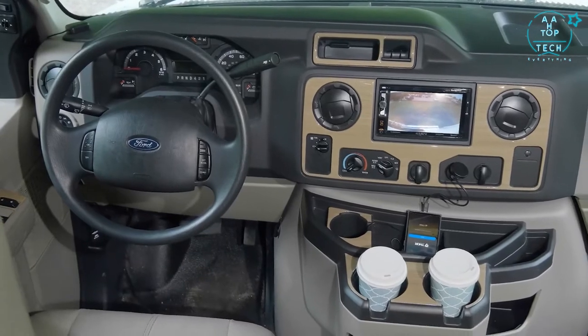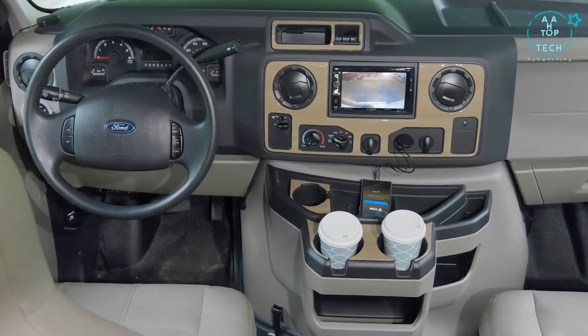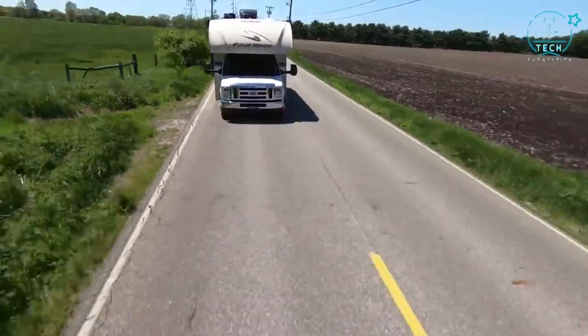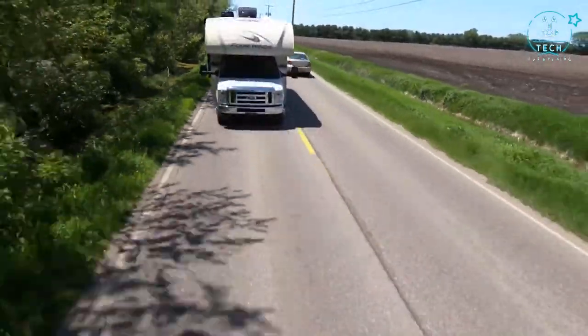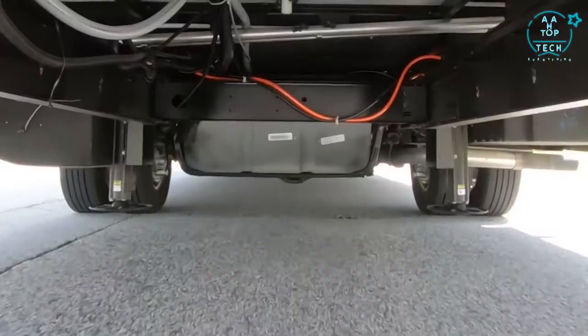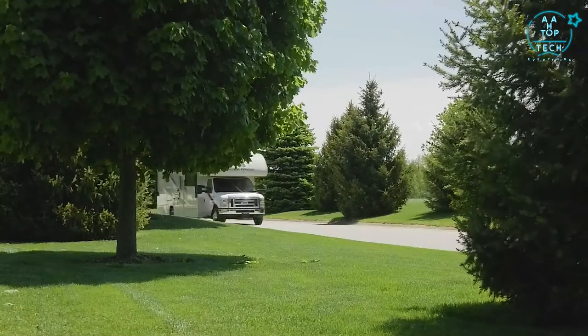The screen also doubles as your backup monitor and, if equipped, side-view camera monitor. You have drink holders and all the storage bins and charging ports you could ever ask for. Under the hood of your Four Winds is either the Ford 6.8-liter V10 with 305 horsepower and 420 pound-feet of torque, or the Chevy V8 with 323 horsepower and 373 pound-feet of torque. Both are easy work for the 8,000-pound hitch.